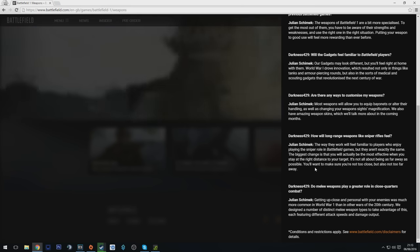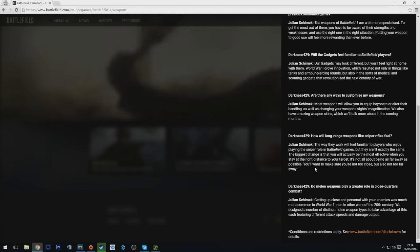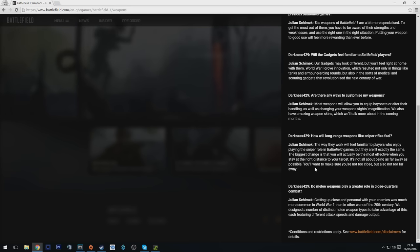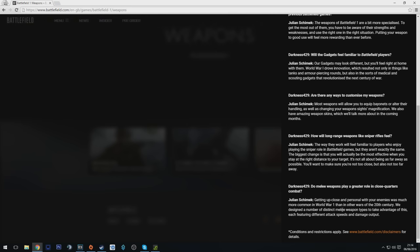So it sounds like sniper rifles have a kind of sweet spot in the game. If you're too far you'll only do a certain amount of damage even on a headshot, and if you're too close you'll only do a small amount of damage. It looks like there's some kind of sweet spot mechanic going on. Then he goes on to talk about melee weapons, which we kind of knew already.